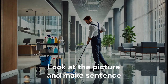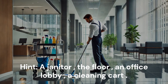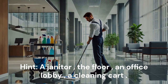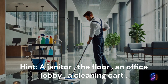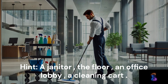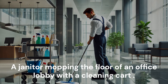Look at the picture and make a sentence. Hint: A janitor. The floor. An office lobby. A cleaning cart. A janitor is mopping the floor of an office lobby with a cleaning cart.